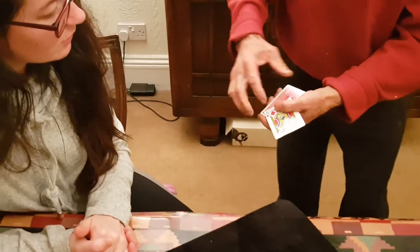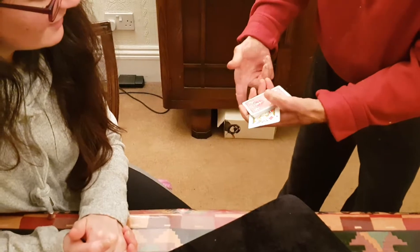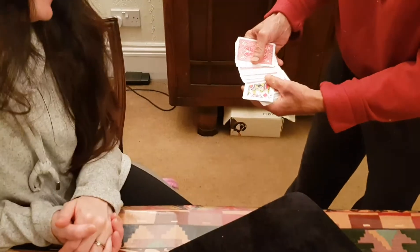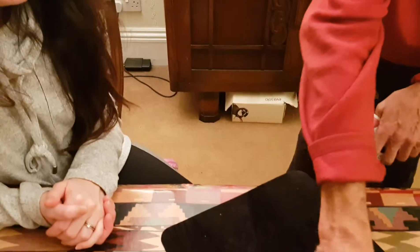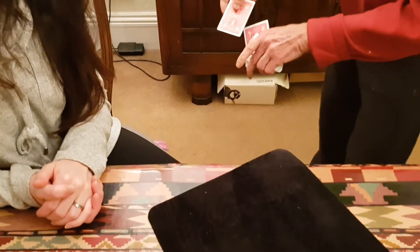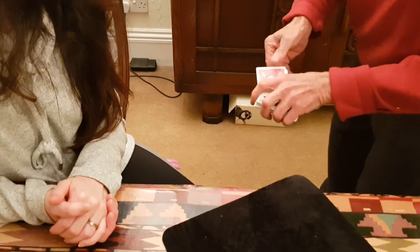Now the jack's going to go looking for the five, and even there — give it a shake — the jack jumps all the way from the top into the middle. Now the other red jack, if I leave it on the bottom into a shake,